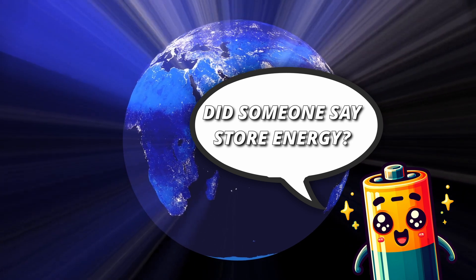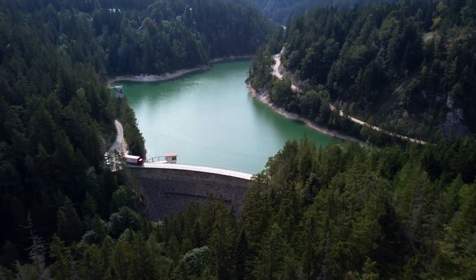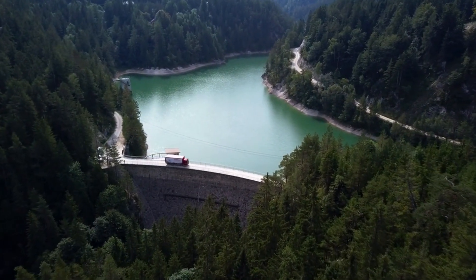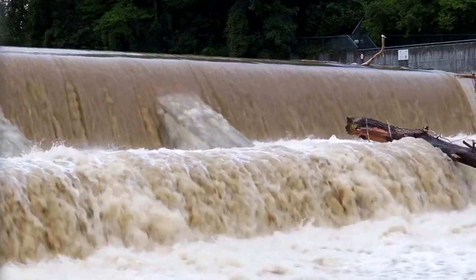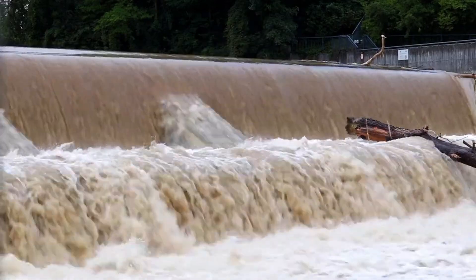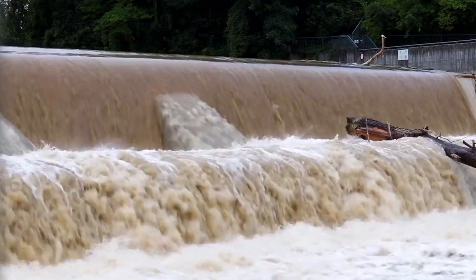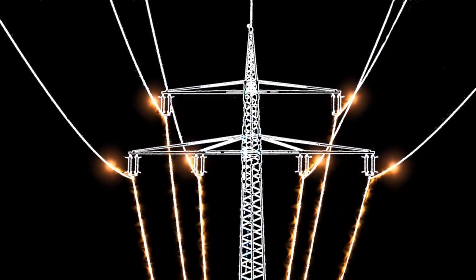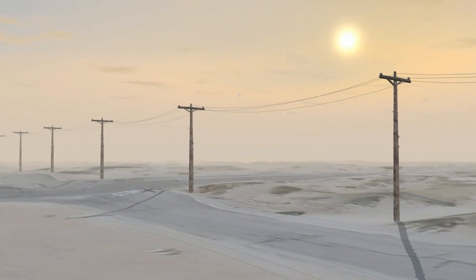There are many ways to store energy. Most of the stored energy in the world is in the form of hydropower. When the sun shines and the wind blows you sometimes have more energy than needed. This surplus energy can be used to pump water up a hill, and when you need energy later you simply let it stream down — let gravity do its thing with a turbine to capture the energy and produce electricity again. In all ways of storing energy, a part of the energy is always lost in the process. That's why it is preferable to directly use the electricity when it is available.